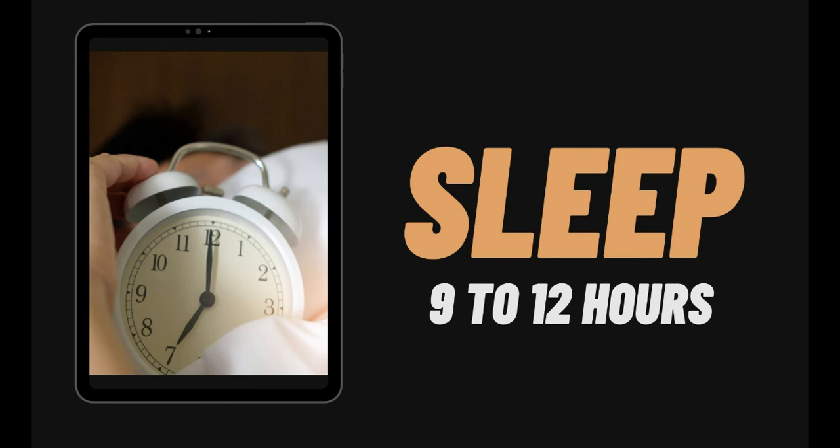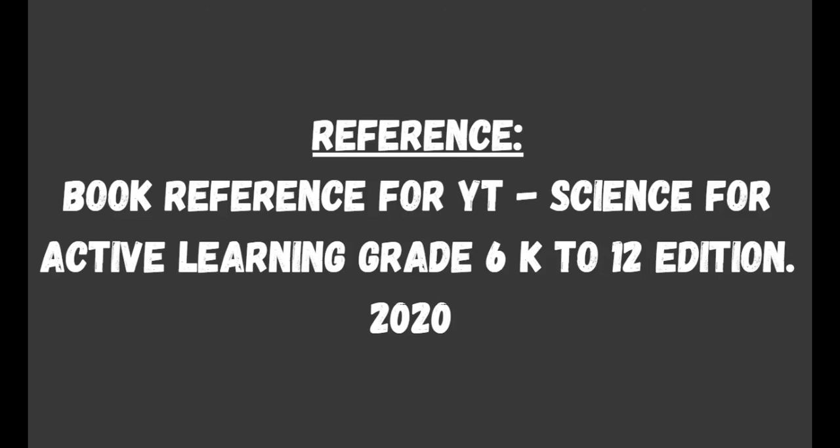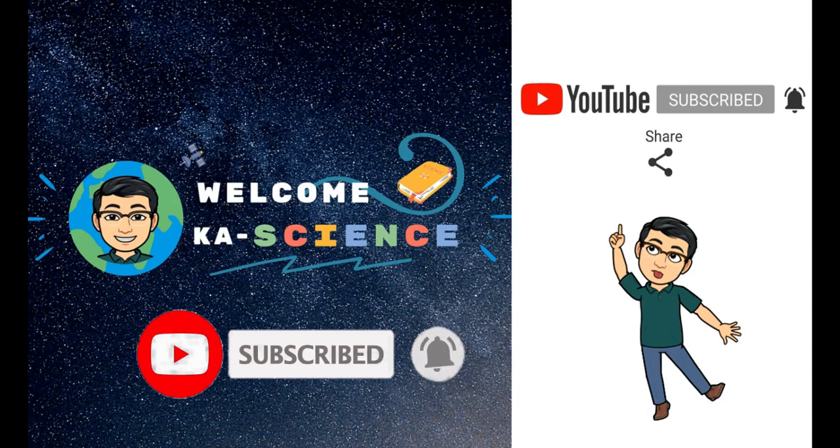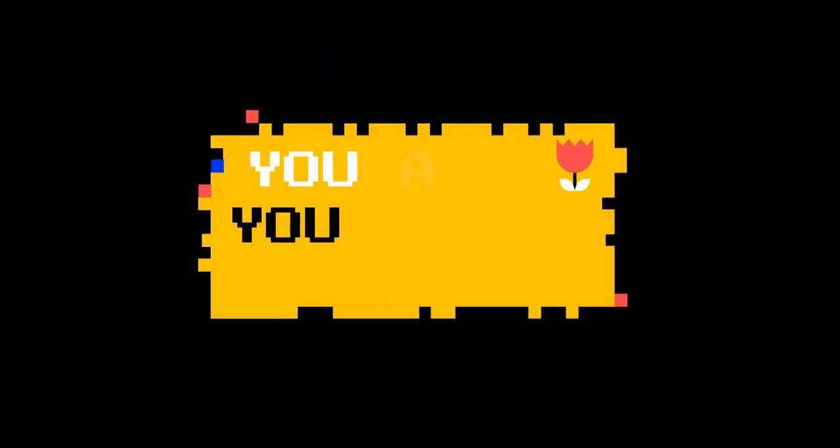That's it for the proper care of the integumentary system. As we go back, the human body has one of the systems called the integumentary system, which consists of the hair, skin, and nail. The skin has three layers called the epidermis, dermis, and hypodermis. If you have questions about the topic, feel free to type them in the comments below. If you learned something today, don't forget to like this video, and click that subscribe and notification bell for more educational videos. I'll see you guys on my next video — and don't forget, you are your own true limit.